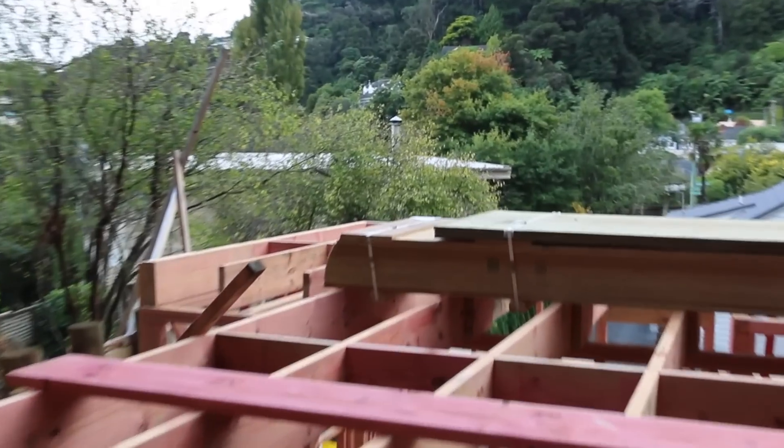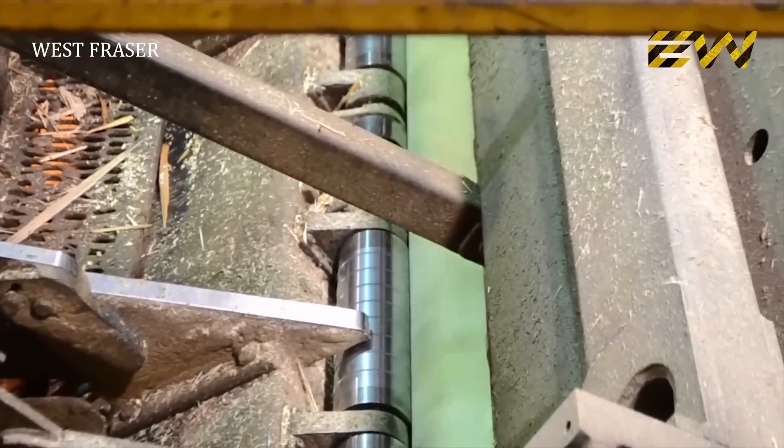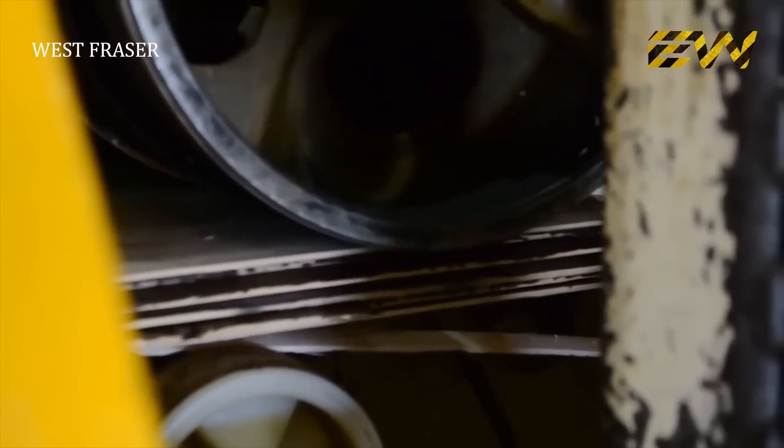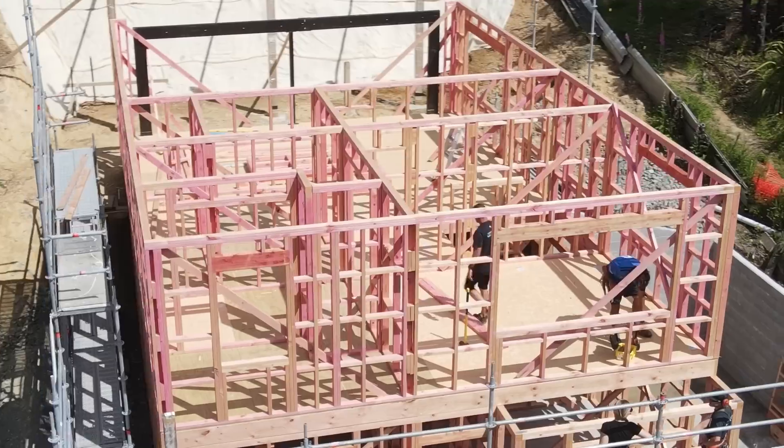Plywood comes in sheets 1.2 meters wide by 2.4 meters long, and is made by bonding together layers of timber. There are some really cool YouTube videos on that — they spin a log around and a knife peels out parts of the tree, which then get pressed together. It's fascinating to watch. Plywood is generally more expensive than strand floor but is actually better at repelling moisture. We've had builds where the client has requested that the entire subfloor be built with plywood and they've been willing to pay the extra cost.